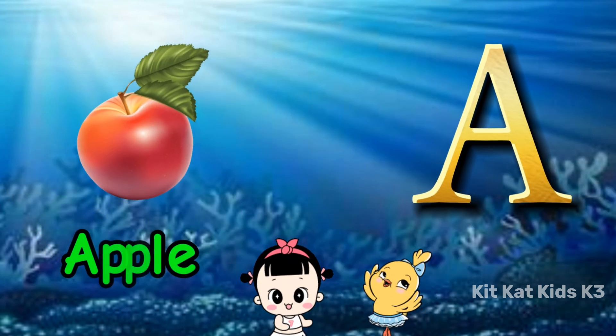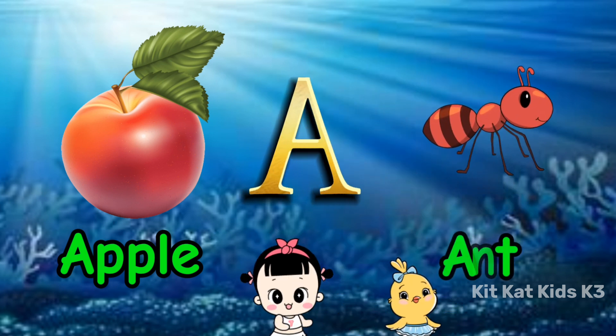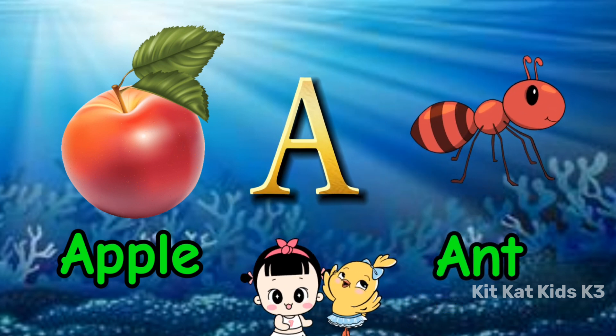A is for apple, red and sweet. A is for ant, tiny and neat.